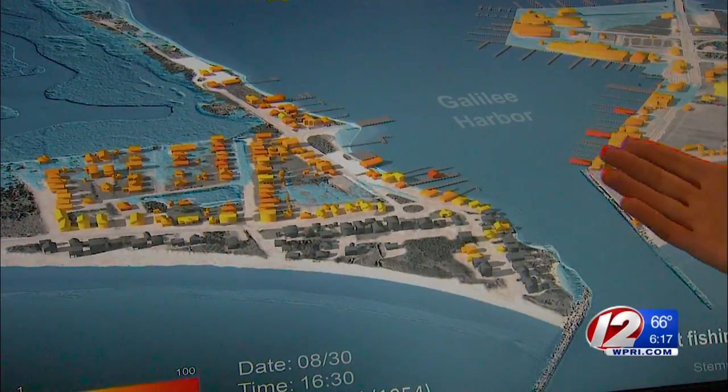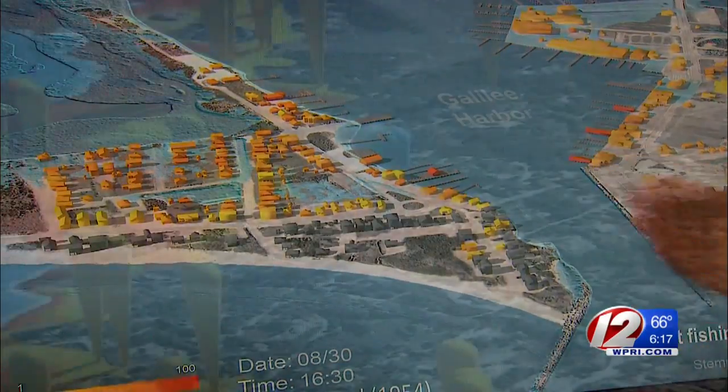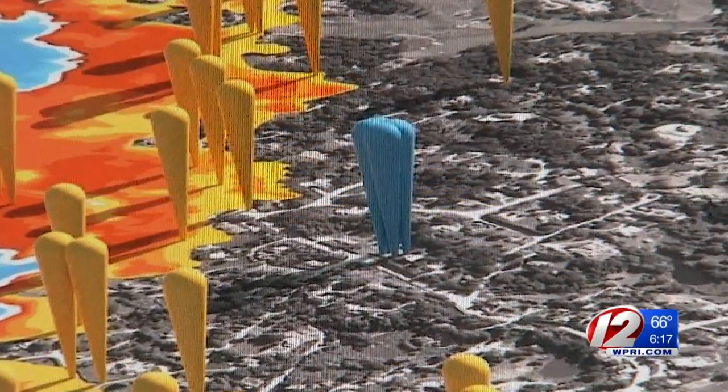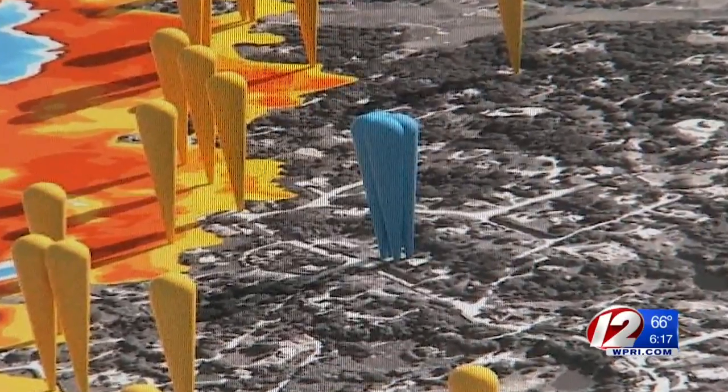Emergency managers can determine if a road may get washed out in Galilee, or if a communication tower in Westerly could topple. It is that high of resolution and in real time during a storm.